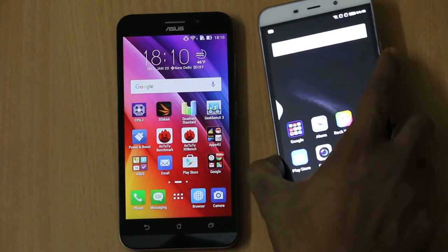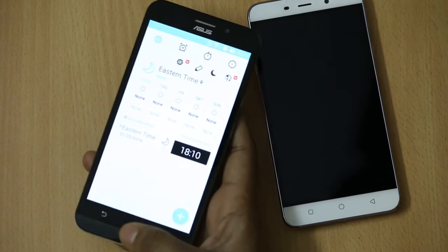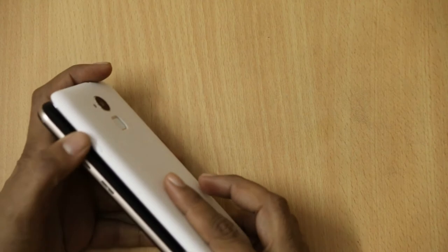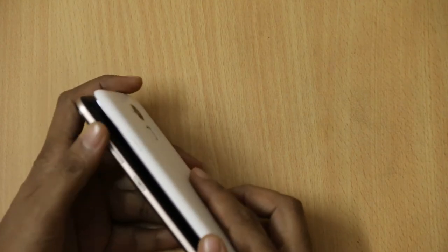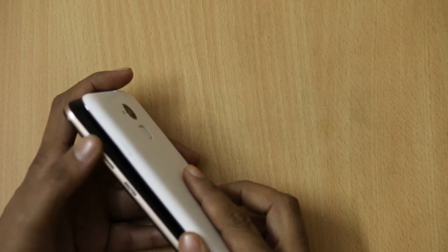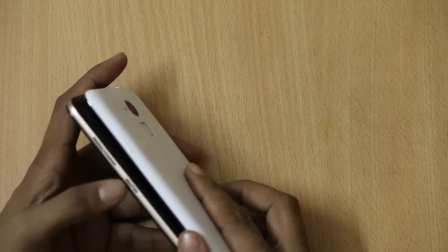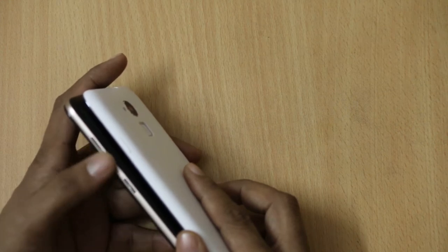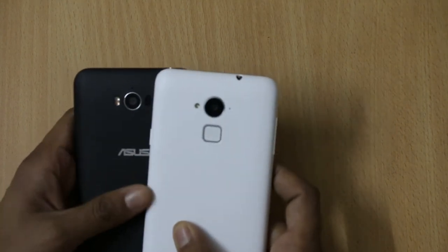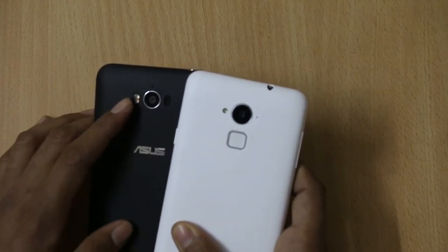On the right side, there is only a power key on the Coolpad Note 3, while on the Asus Zenfone Max there is a power key and the volume buttons on the right side. At the back, both smartphones have a 13 megapixel camera.